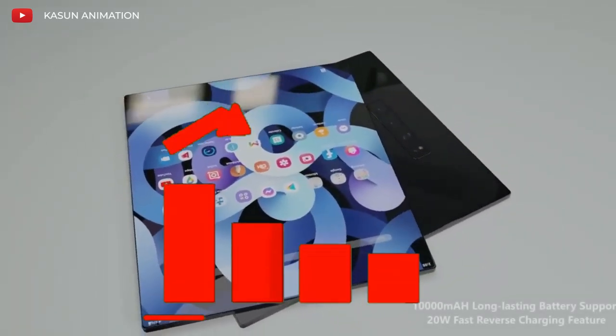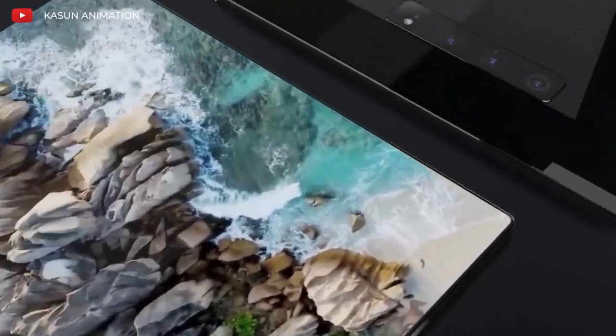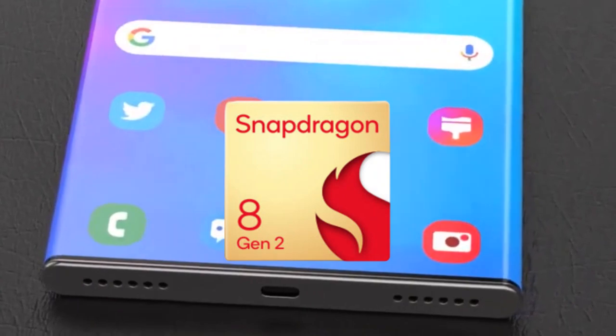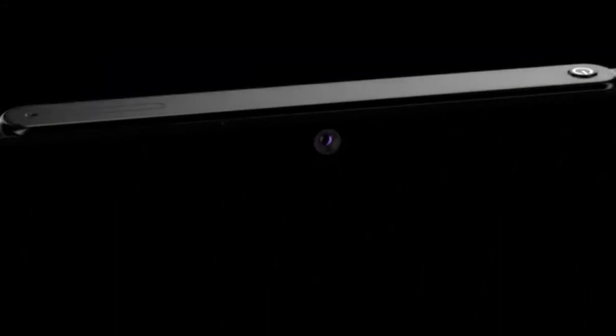Samsung is seeking to take the smartphone game to another level by introducing an all-new rollable smartphone, the Samsung Z Roll. It is tipped to have equal camera qualities of the S23+, a more powerful Snapdragon 8 Gen 2 processor, and an all-new design.